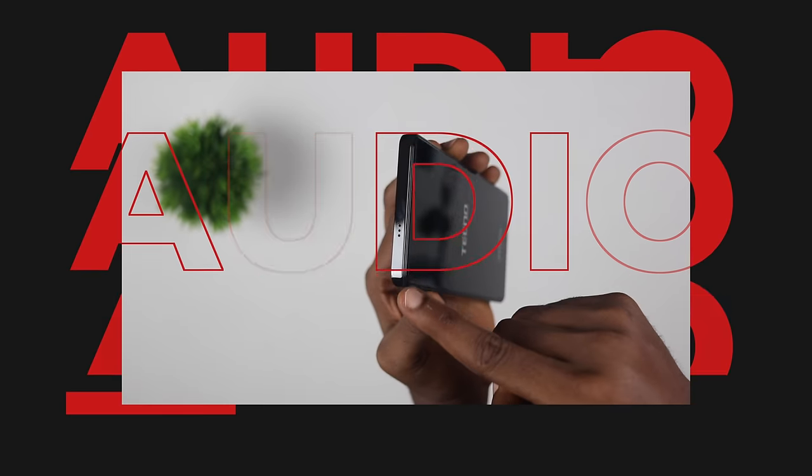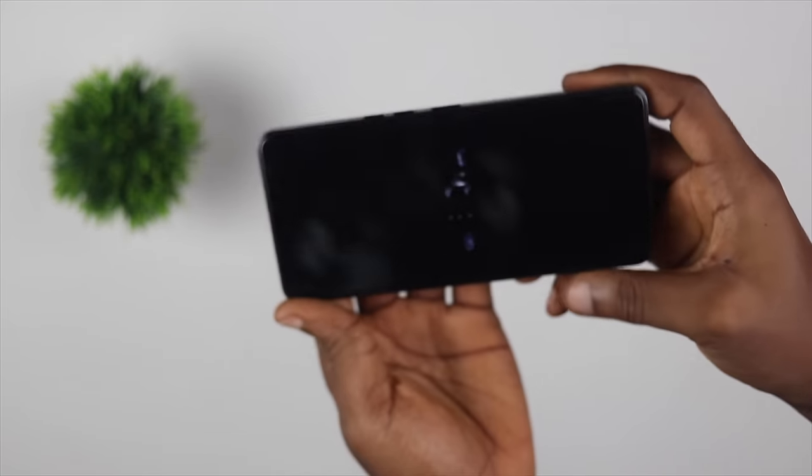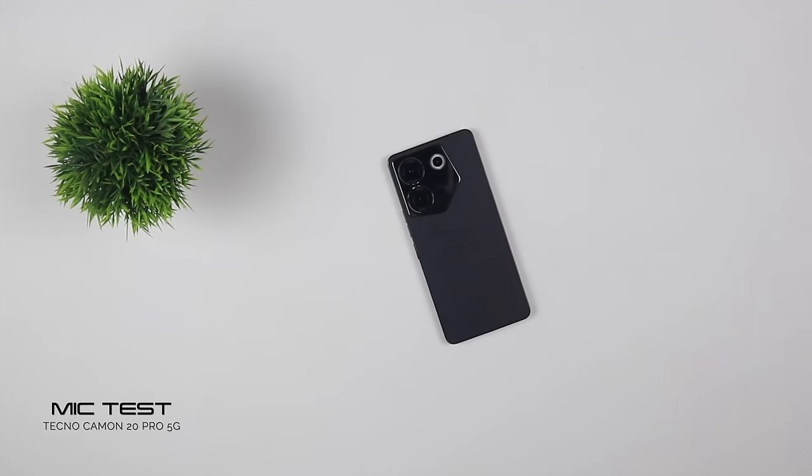The Tecno Camon 20 Pro 5G has two loudspeakers — one on top and one on the bottom — making for a stereo sound setup. The speaker is loud and clear, but it lacks weight in the lower frequencies. It also has two microphones for clearer audio during calls.